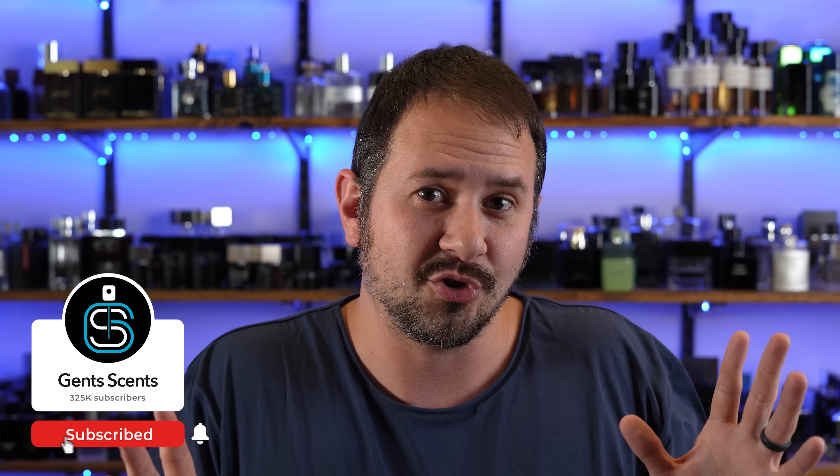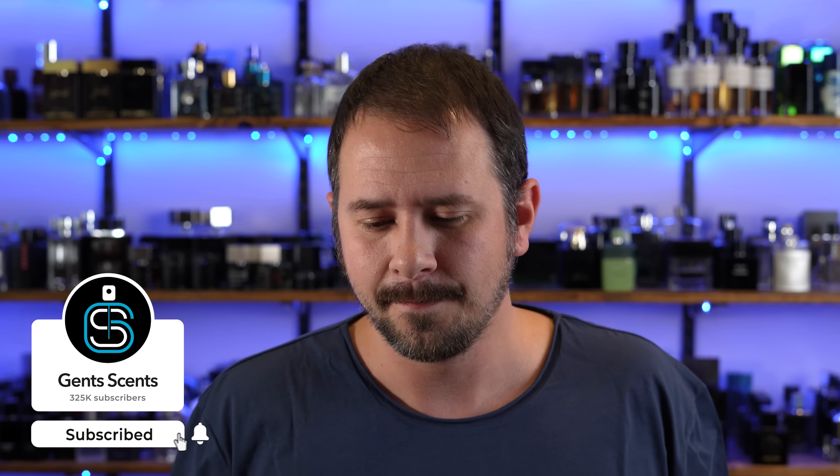So there we go — 12 masculine scents for the modern man. Got some fresh, some not as fresh, some a little more challenging, some extremely easy to wear. Wonderful scents. Thank you guys for hanging with me here. Stay safe out there. I'll see you tomorrow with another fragrance video.